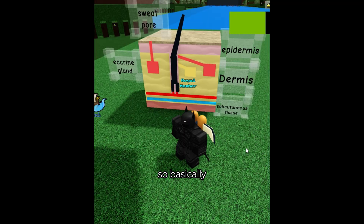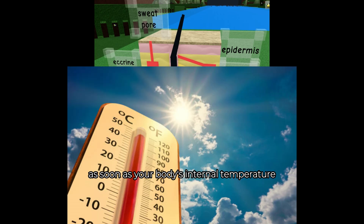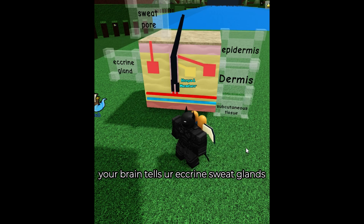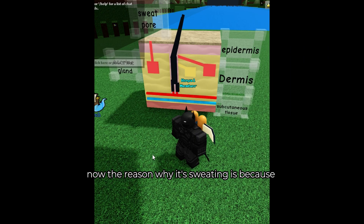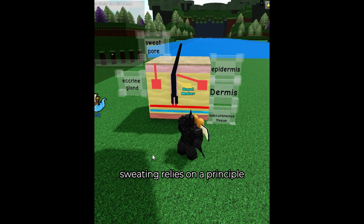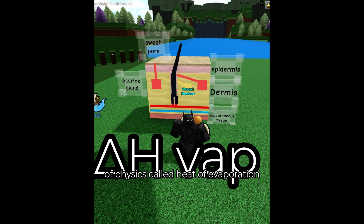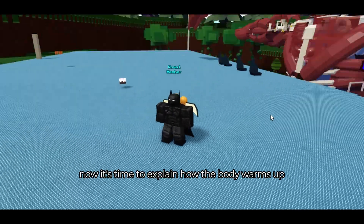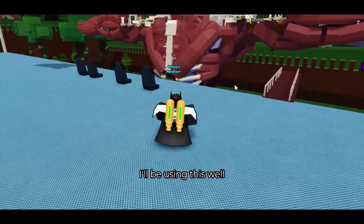Basically, as soon as your body's internal temperature starts rising, your hypothalamus — which is a small region in your brain — tells the sweat glands distributed all around your body that it's time to start cooling you down and producing sweat. The reason why sweating works is because your body relies on a principle of physics called heat of evaporation. It takes energy to evaporate sweat off your skin, and that energy is heat.